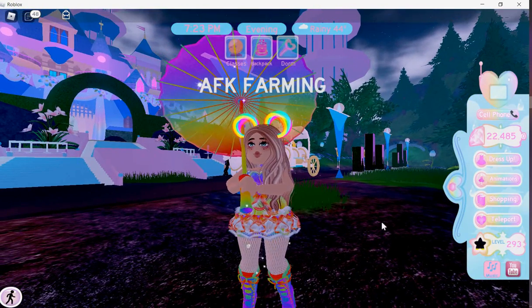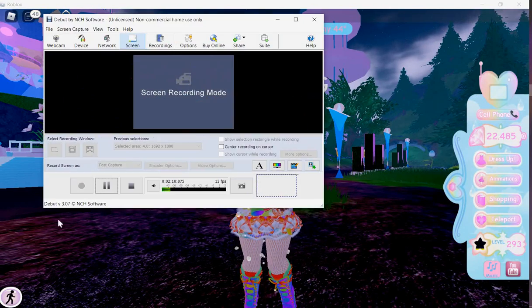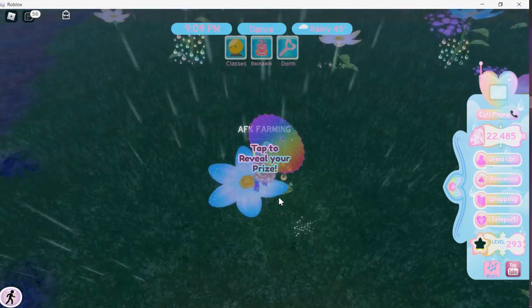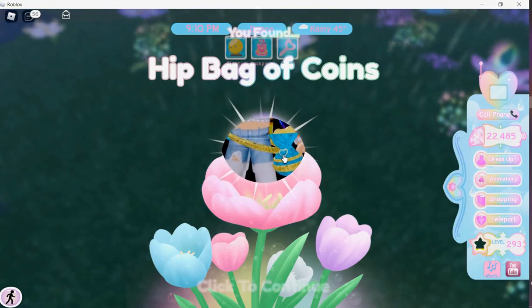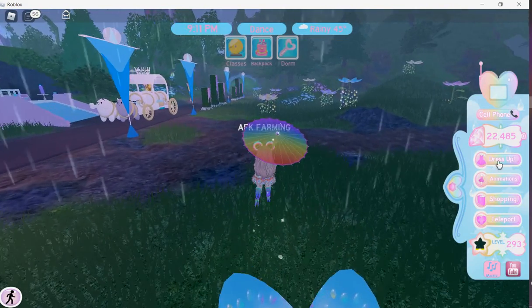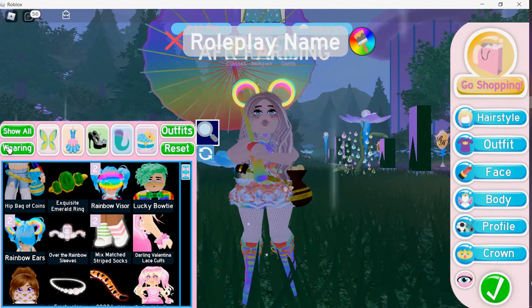Okay guys, so it's raining! You just go up to a little raindrop and click it, and it gives you an item. I got the hip bag of coins — I did not have this one, so I'm going to try it. It looks cute!